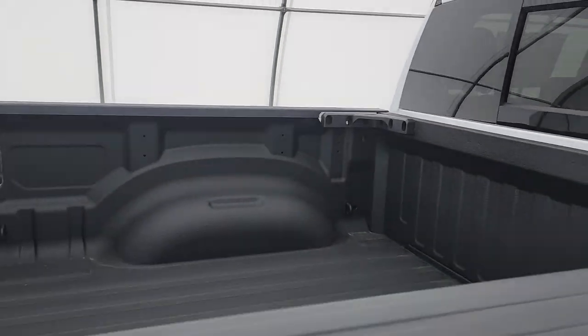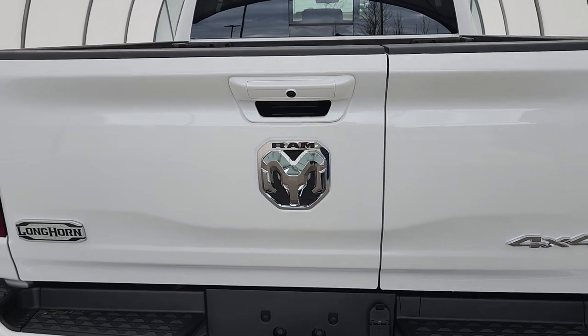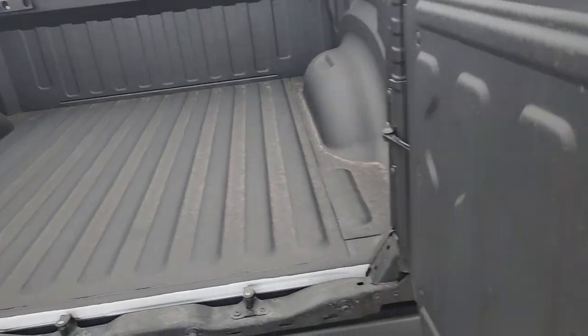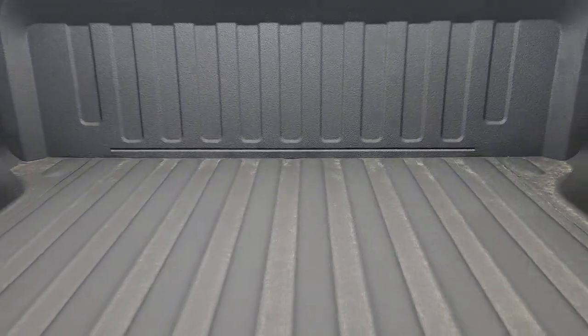Spray-in liner, cargo light back there. You got the new split tailgate — you can open it like a normal tailgate, or you can open her up like this for easy access all the way in.